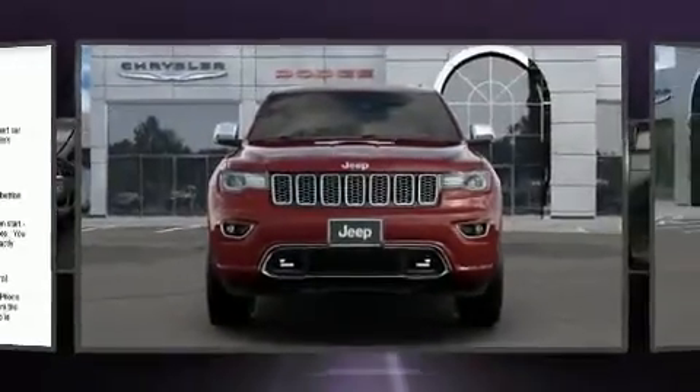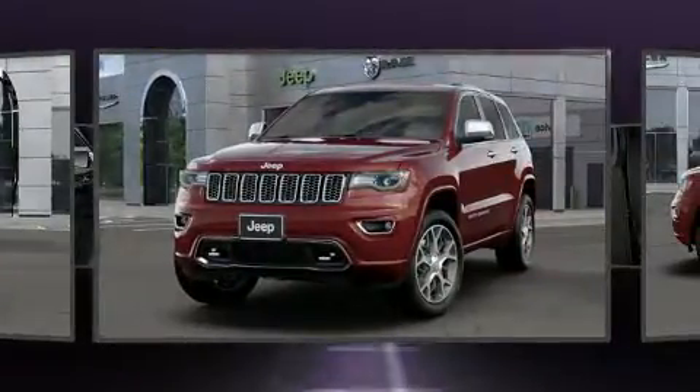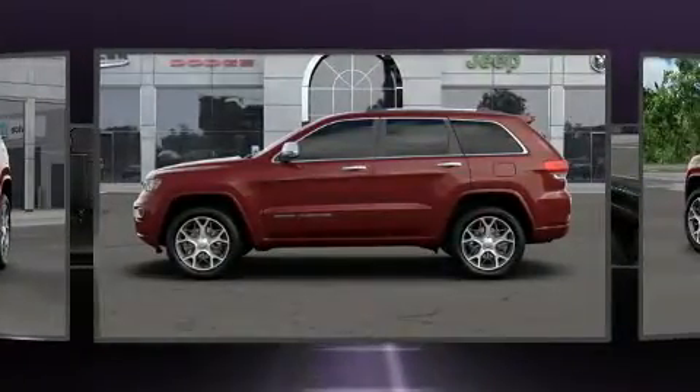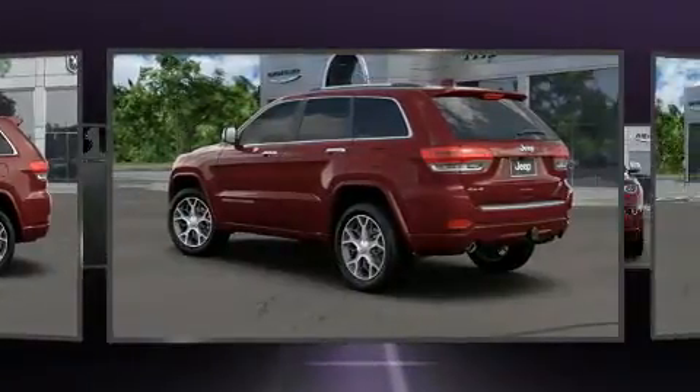You can expect a lot from the 2020 Jeep Grand Cherokee. Jeep prioritized comfort and style by including automatic dimming door mirrors, a power liftgate, blind spot sensor, a trailer hitch, and voice-activated navigation.